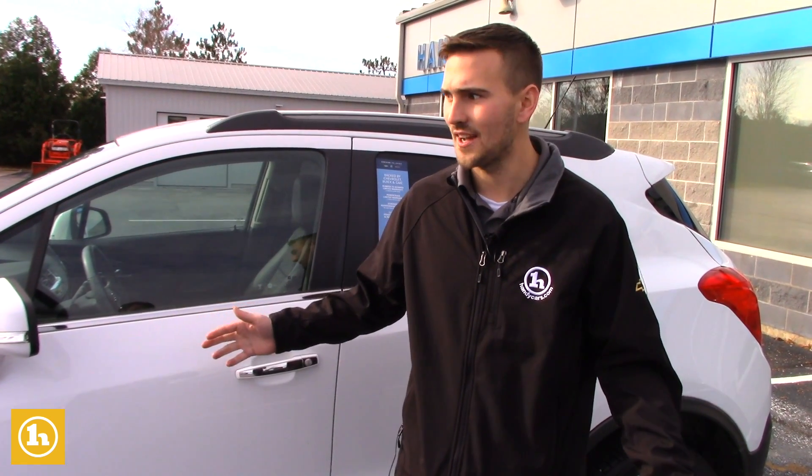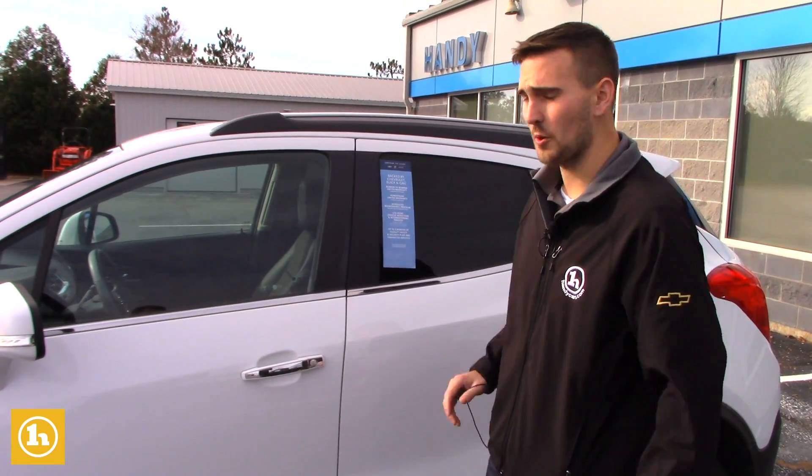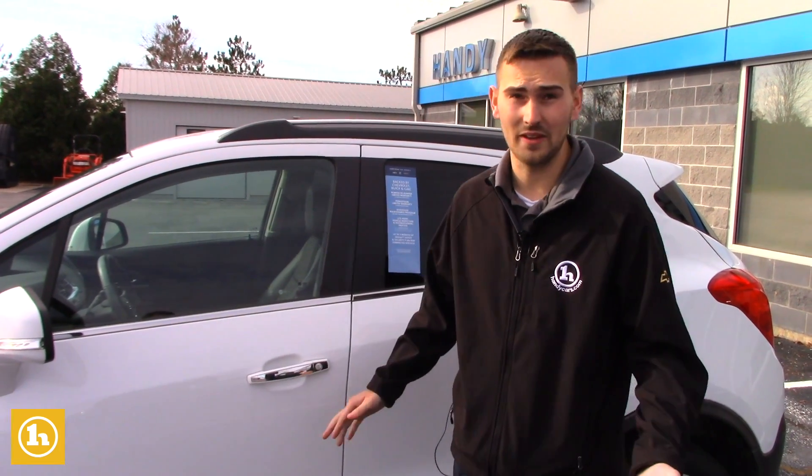And it's got just about 20,067 miles on this car, so extremely low for the year — really low for the year, actually.